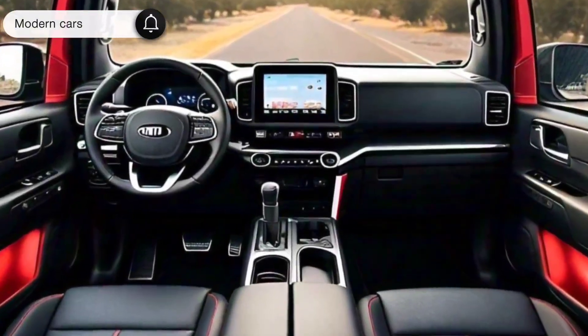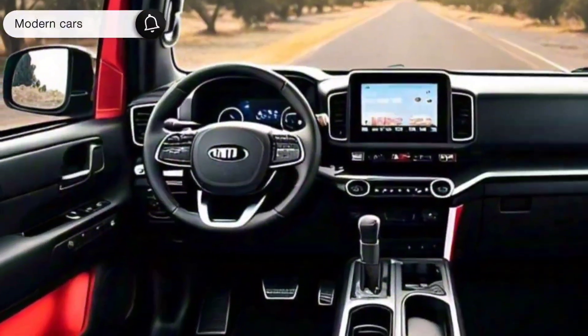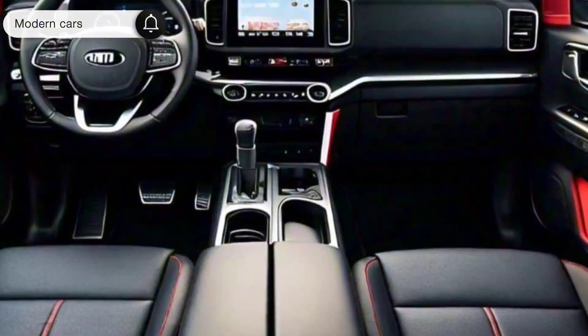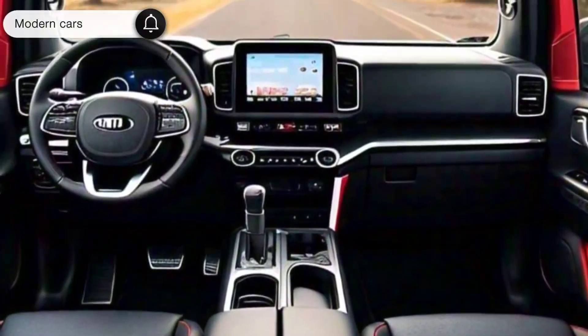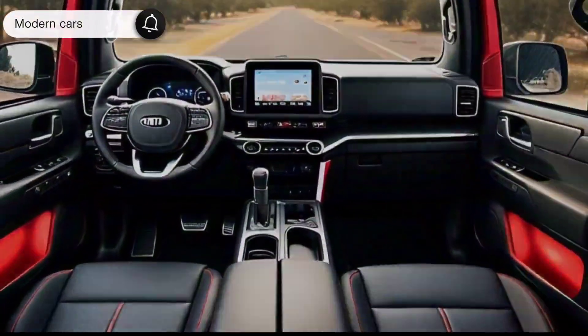Interior. Step inside, and you're greeted with a cabin that's as impressive as the exterior. High-quality materials and cutting-edge technology dominate the space. The driver-focused cockpit ensures everything is within easy reach. The large infotainment screen is the centerpiece, offering intuitive controls for navigation, audio, and smartphone connectivity.